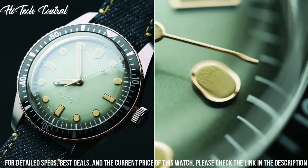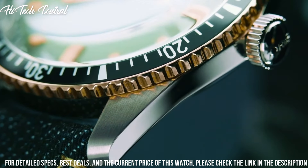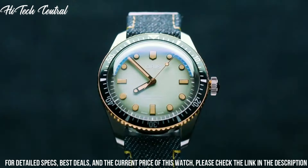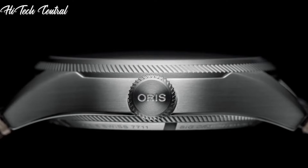Water-resistant at 500 meters (1,650 feet). Functions: date, hour, minute, second. Dress watch style.